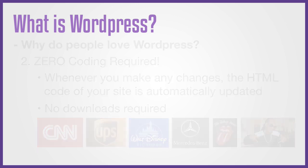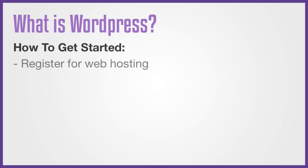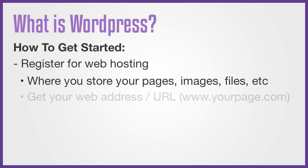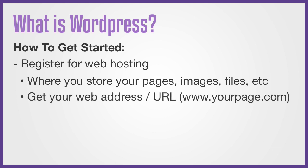So how do you get started? Well, the first thing would be to register for web hosting. For every website that you create, you need to get web hosting, which is where you store all your pages, images, files, etc. This is also where you get your website address, and of course, it's where you install WordPress.